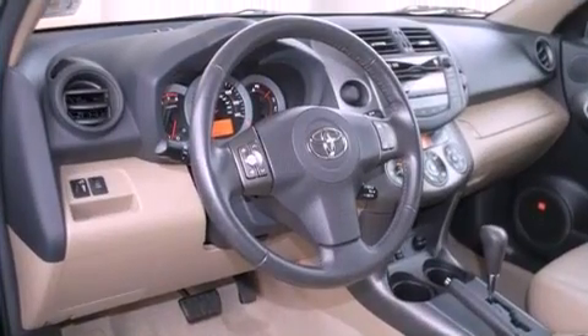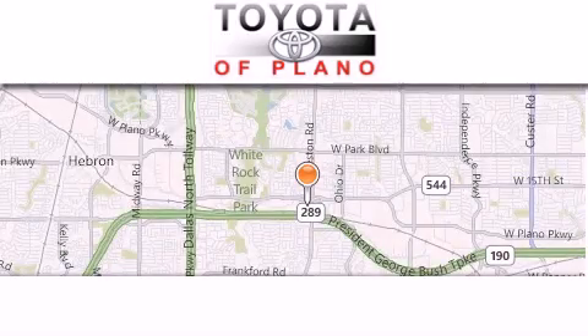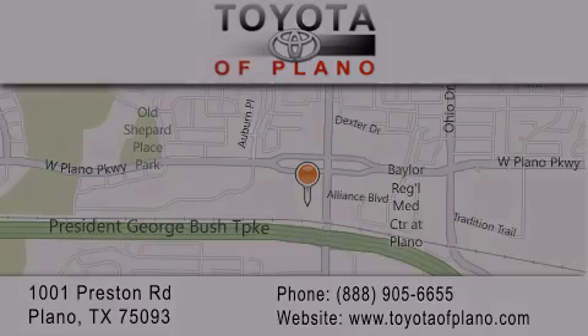Call now to find out how you can own this breathtaking automobile. Toyota of Plano is located at 1001 Preston Road in Plano. Our goal is to exceed all of your expectations to ensure that you'll return for future visits. Toyota of Plano on the...